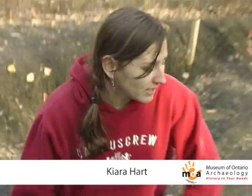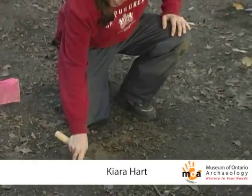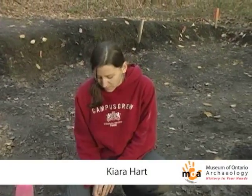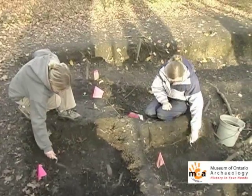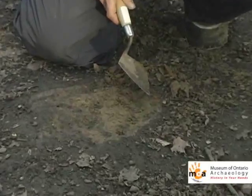People often ask how far down we can go while excavating. As you can see, where the orange colour is, this indicates when the last glacial period was. We usually dig down right to where this is — this is called the subsoil. We do so because we know there was no human occupation before the last glacial period, which is why we don't bother digging any further, because there isn't anything we're going to find.